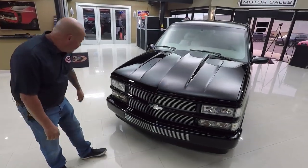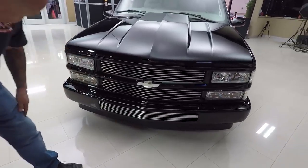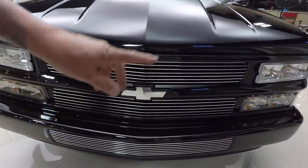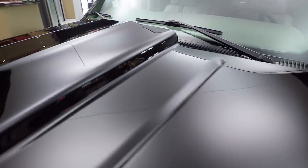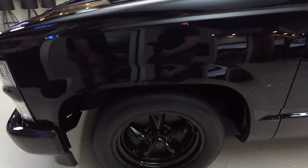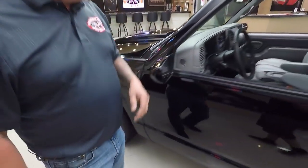Check this baby out — she's all blacked out. The bumper's blacked out, the grill's custom, and the whole grill section is blacked out too. It's got custom headlights, a cowl hood, and the black paint is laid down slick as can be. The hood's fitting great, all the alignment looks great, the wheels are blacked out, all the doors fit great, and the mirrors are blacked out.